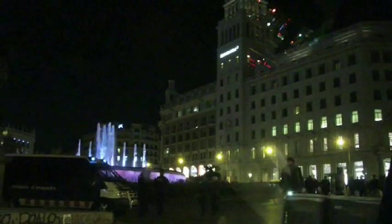We're going to check out a bit of Plaza Catalonia and La Rambla at night.